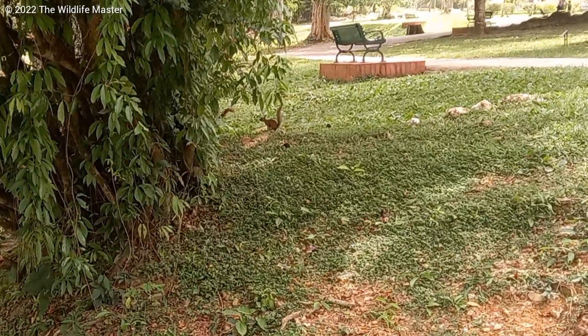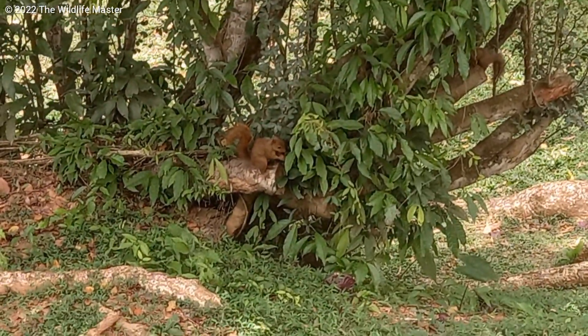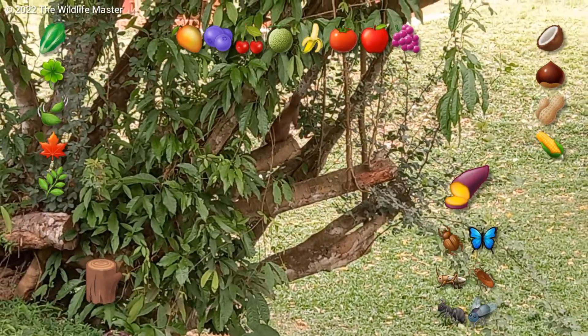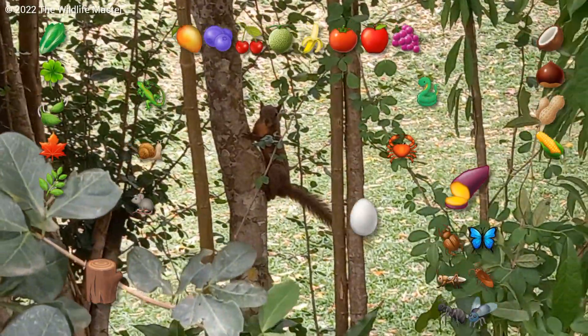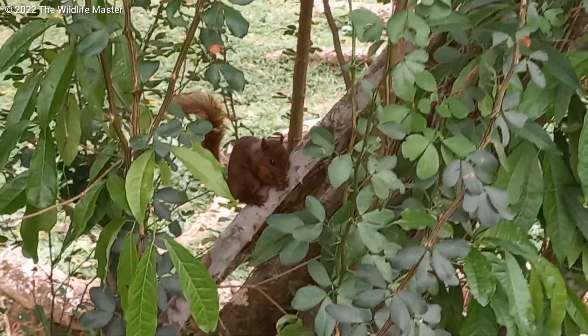The redtail squirrel is a small mammal — a rodent to be precise — and their diet varies. They feed on anything, like fruits, seeds, leaves, roots, bark, insects, very small animals, and even bird eggs, or eggs in general, and baby birds. The redtail squirrel is mainly arboreal, but will descend to the ground for food or if need be.